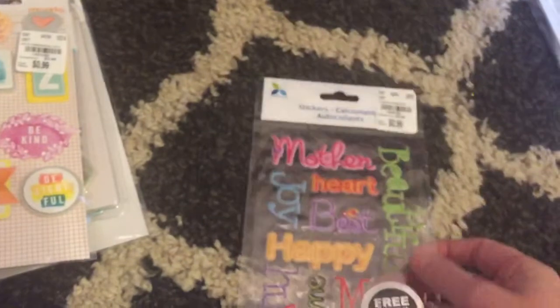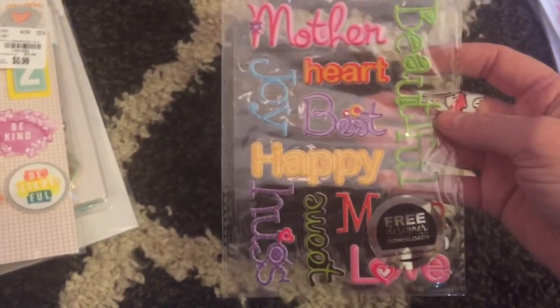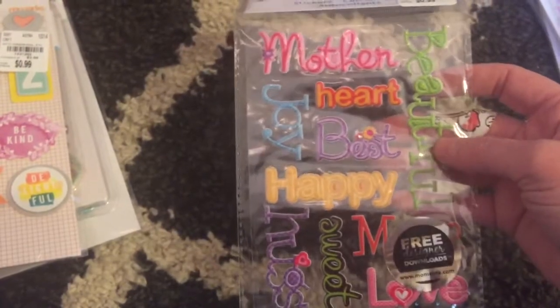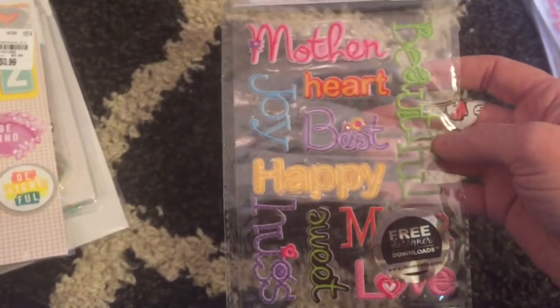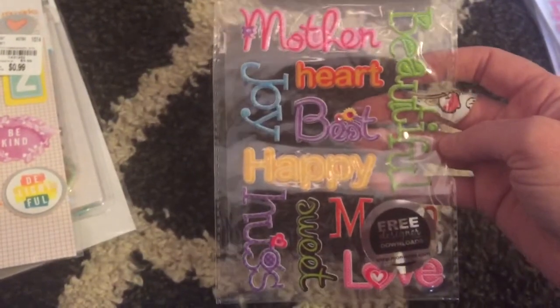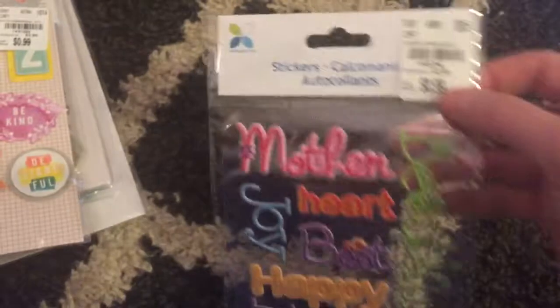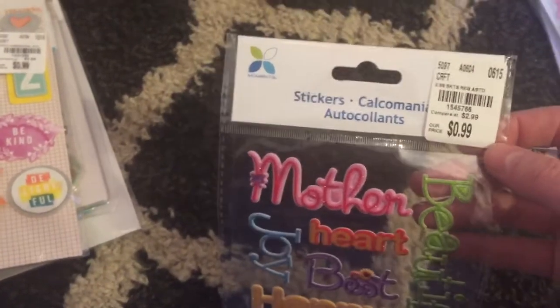I really wanted some stickers that said something, like ones with sparkles that I can use. I happened to see these today — mother, heart, best, joy, happy, sweet, hugs, mom, love, and beautiful. These are by Momenta, and they were $0.99.